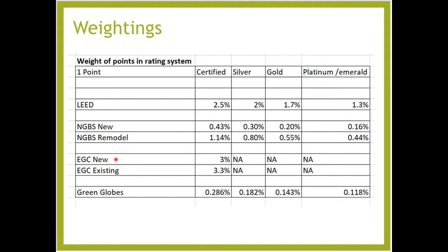Enterprise Green Communities doesn't have thresholds or levels — basically you get 30 points to certify, and then 35 points for new construction. When looking at Enterprise, you might ask whether your local low-income housing tax agency requires you to hit a certain point threshold. Because that varies, we just showed what it takes to get certified. You can see that with Enterprise, the points weigh a lot more than most other rating systems because there are far fewer points and far more requirements.